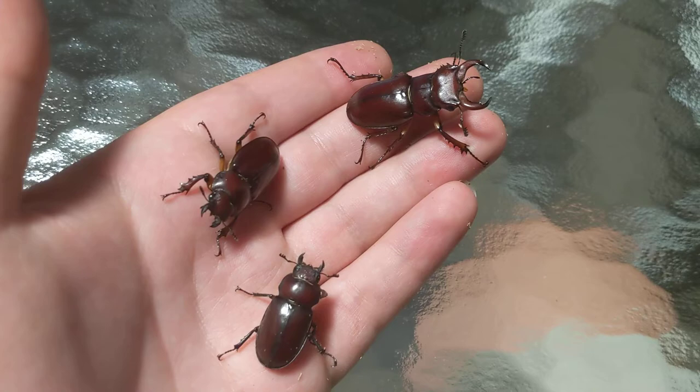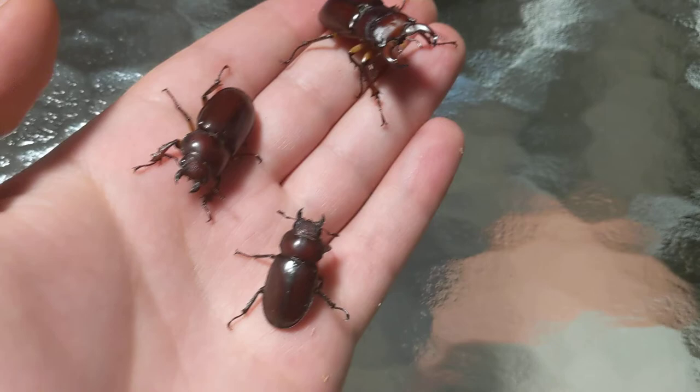These are some wild-caught Lucanus capriolus. We have the male over here — you can tell by his big antlers that he's definitely the male — and then two females.